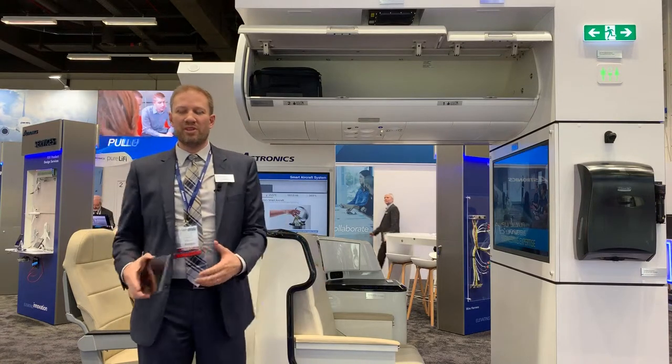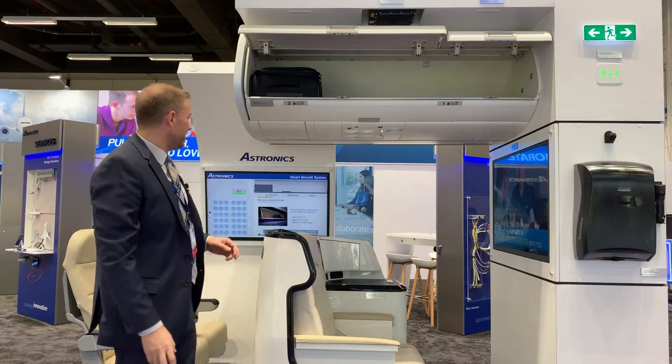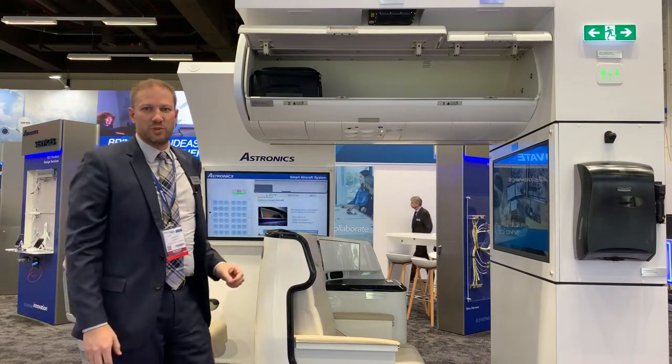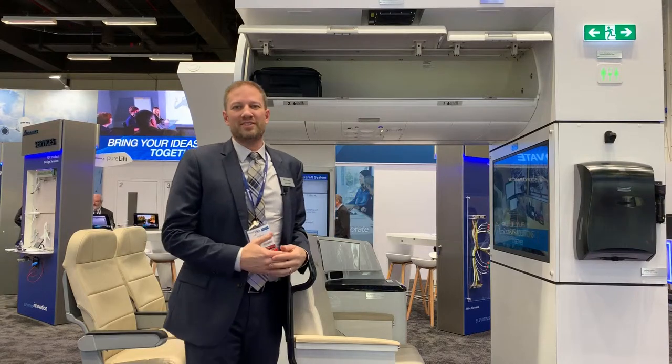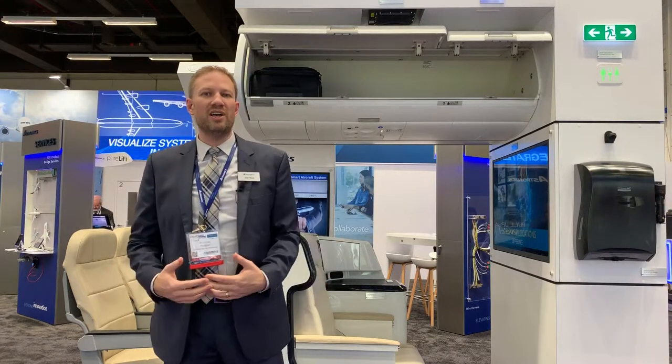As we're deboarding the aircraft, if you have a small object in the bin as a left-behind item, we can detect that as well. That's super helpful as customers are leaving the aircraft — both from a safety concern so we don't leave something behind, and also to help our passengers on to their next journey.